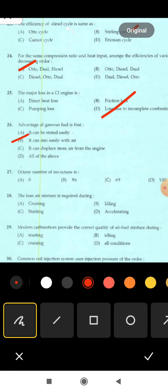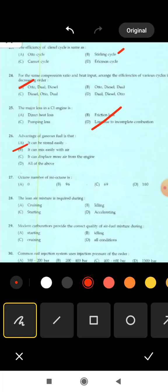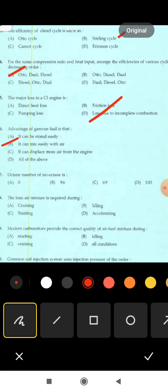Next is 27th question: the octane number of isooctane — options are: 0, 96, 69, 100. Correct answer: option D, 100.